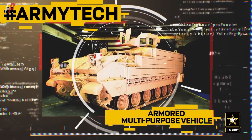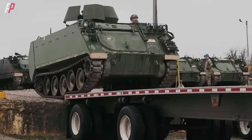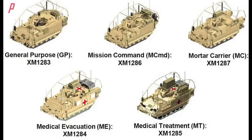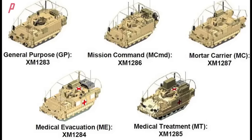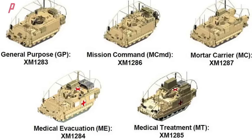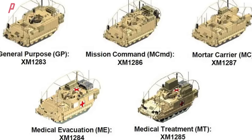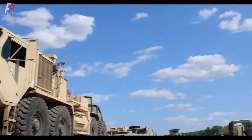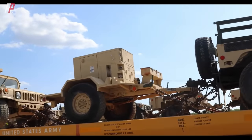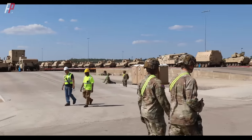The Armored Multi-Purpose Vehicle program is a cornerstone of the U.S. Army's modernization strategy. It aims to replace the aging M113 series vehicles that have been in service since the 1960s, providing five main variants: general purpose, medical evacuation, medical treatment vehicle, mortar carrier, and mission command. This reflects the importance the U.S. Army places on the mobility, survivability, and versatility of armored brigade combat teams.